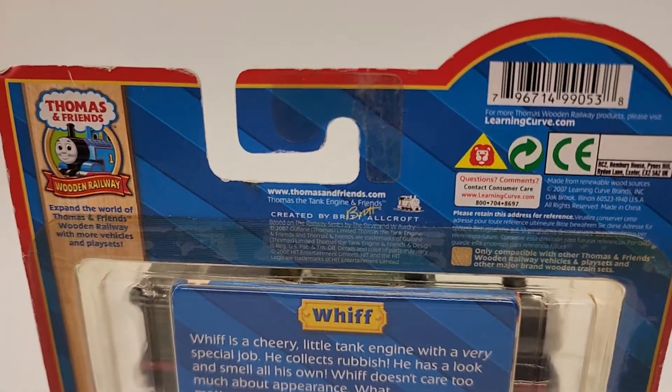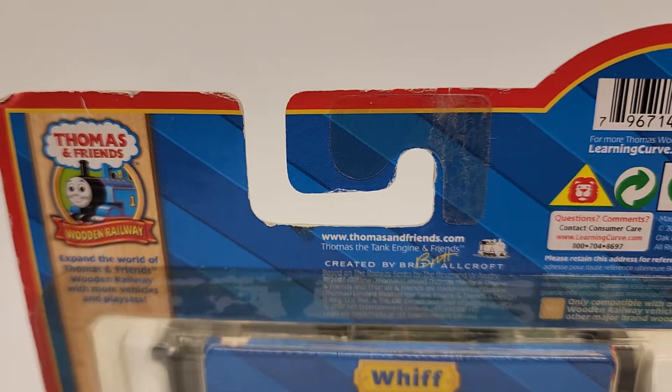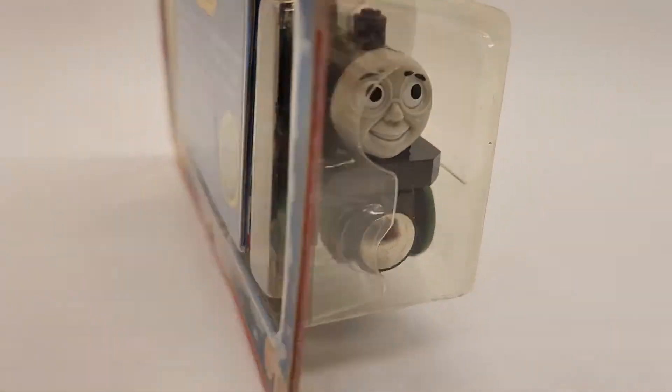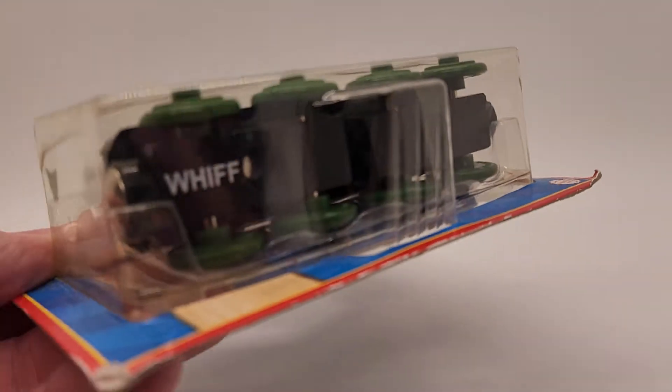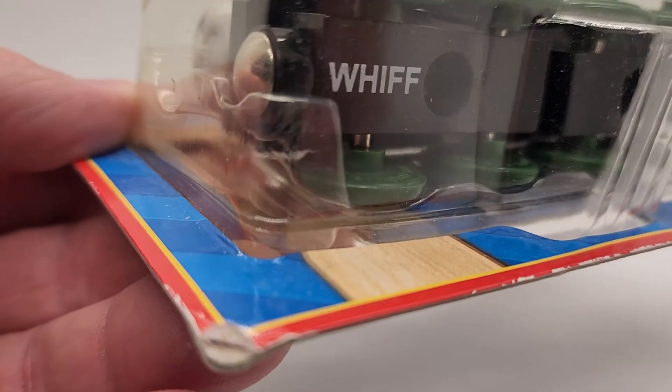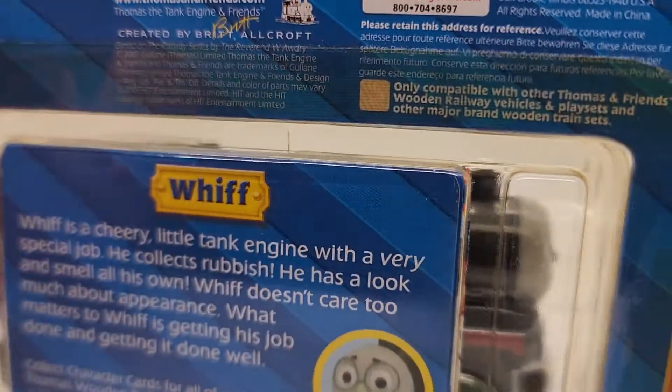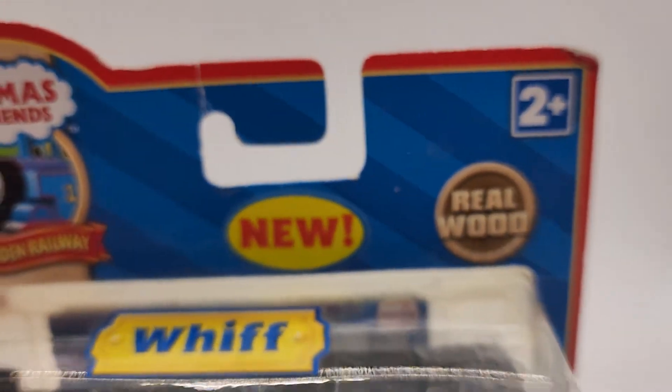We've got 25 years experience on eBay under the same name, under the same account. So we're not going anywhere anytime soon. We stand by what we sell. We want you to see exactly what you're getting. You're not going to get any surprises. The condition is what it is — we're going to point it out and show it. That's how we sell things. It's the way we do it. It's the way we've always done it.